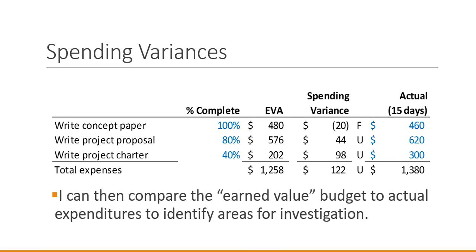This is a quick example of Earned Value Analysis, and this concludes the lesson. We will use this Earned Value Analysis concept to complete our project management budgeting class. I look forward to seeing you then.